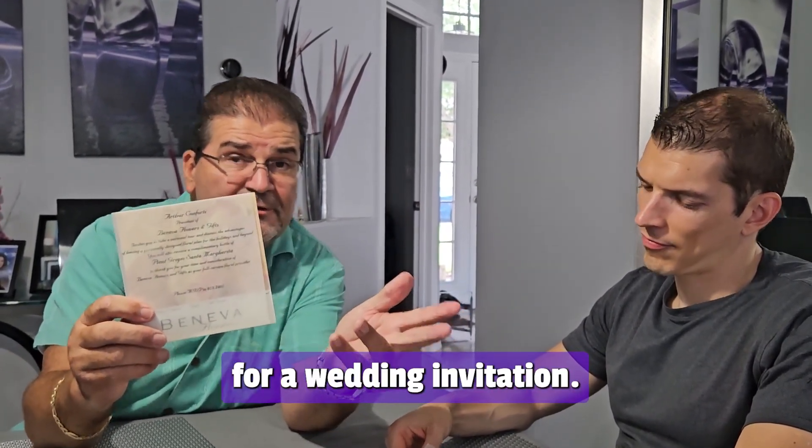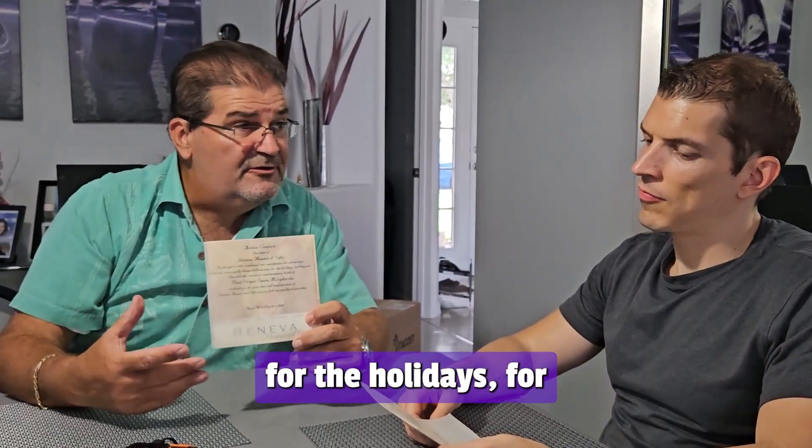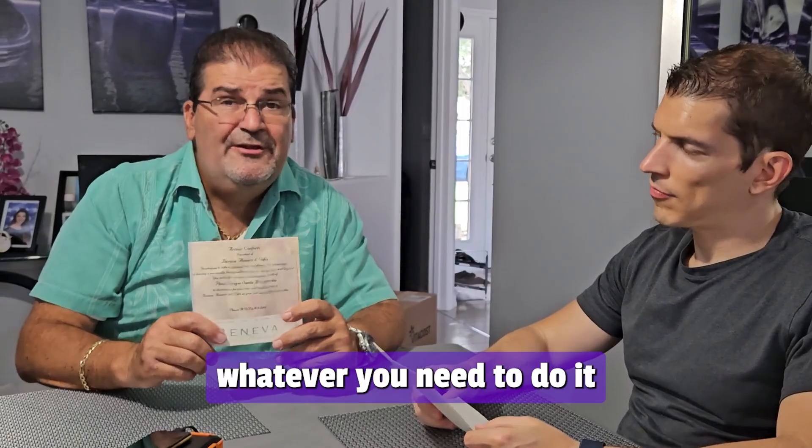You can do this for a wedding invitation. You can do this for a mailer you want to do for the holidays, for corporate gifts, whatever you need to do.